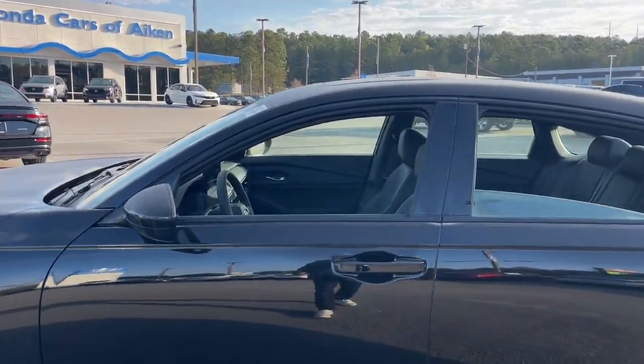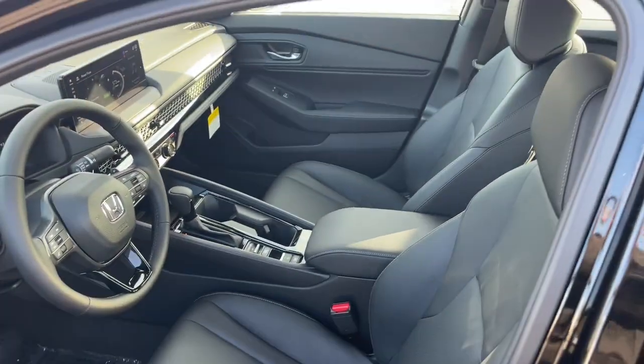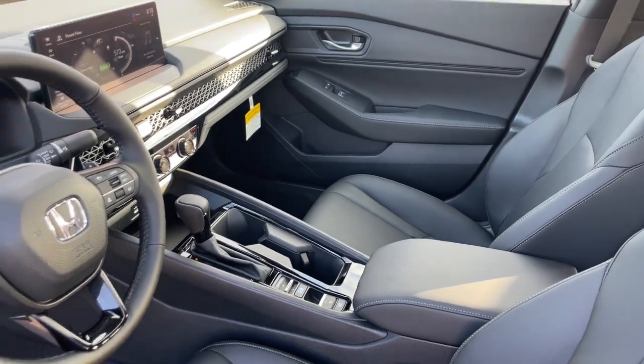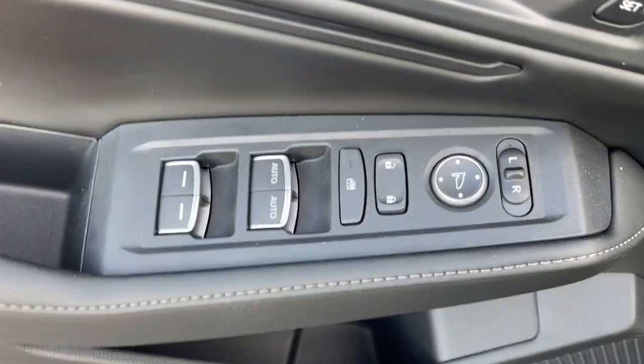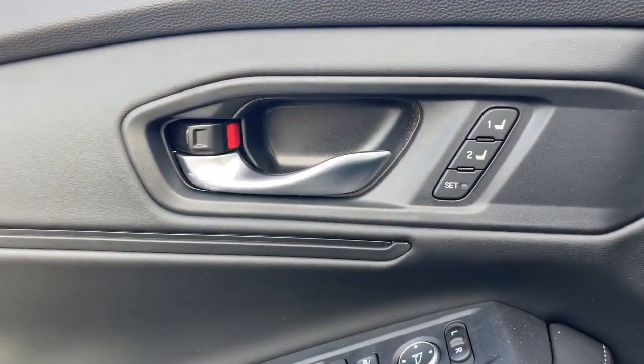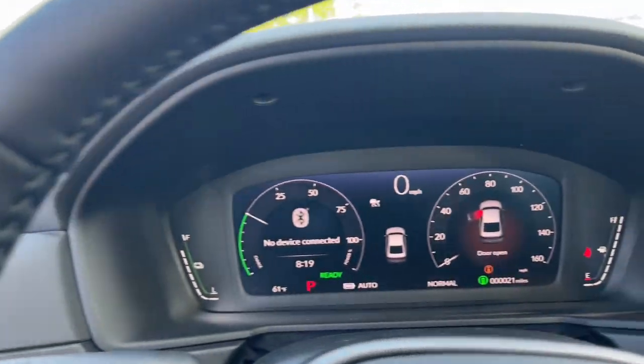These are just some of the great options this vehicle comes with: Apple CarPlay and/or Android Auto, moonroof, keyless entry, satellite radio, adaptive cruise control, lane keeping assist, backup camera, power passenger seat, heated mirrors, and steering wheel audio controls.